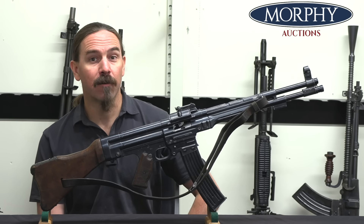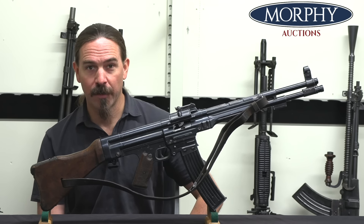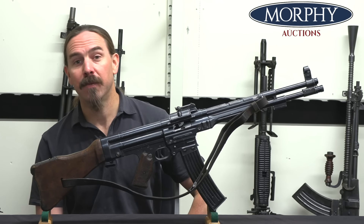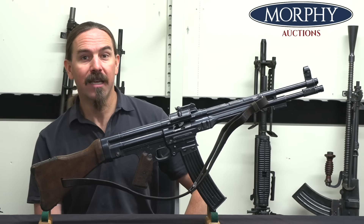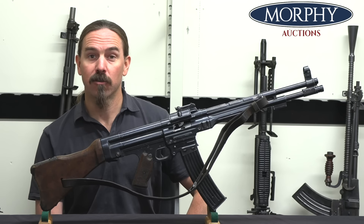Hey guys, thanks for tuning in to another video on ForgottenWeapons.com. I'm Ian McCollum, and I'm here today at Morphy's with an exceptionally rare and cool piece. This is an MKB-42H, a Maschinen Karabiner 42 made by the Haenl Company. This is the original version of the German Sturmgewehr.